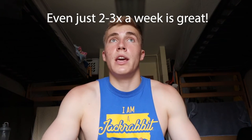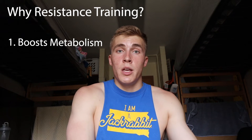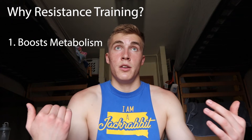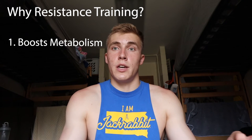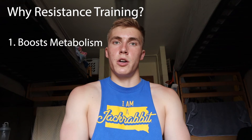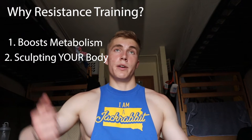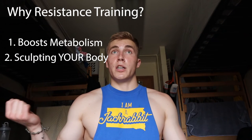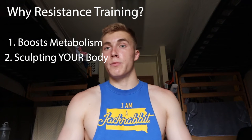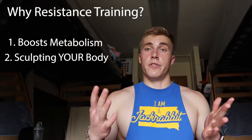You can do resistance training just a few times a week — two or three times a week is just fine and it will help you a lot. I recommend it for getting your summer body because first, it boosts your metabolism, meaning because of resistance training you burn more calories even when doing nothing compared to someone who only does cardio. Also, resistance training is how you sculpt your body — guys, you can get bigger arms or a bigger chest; girls, you can get a bigger butt. You can sculpt and lean out your body. Increased metabolism plus body sculpting — it's literally perfect.